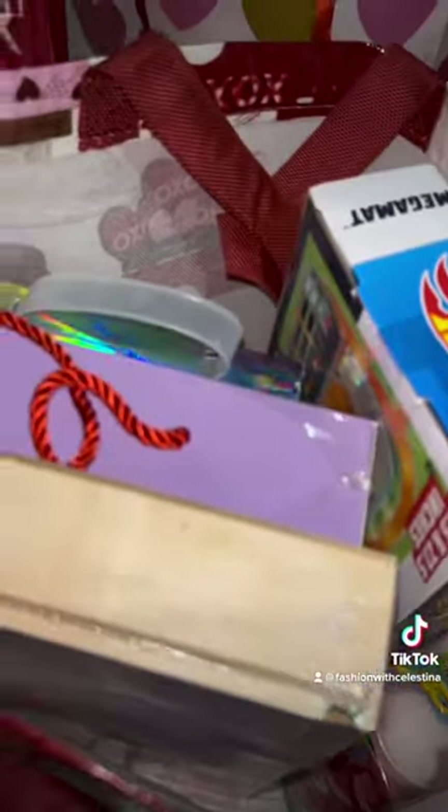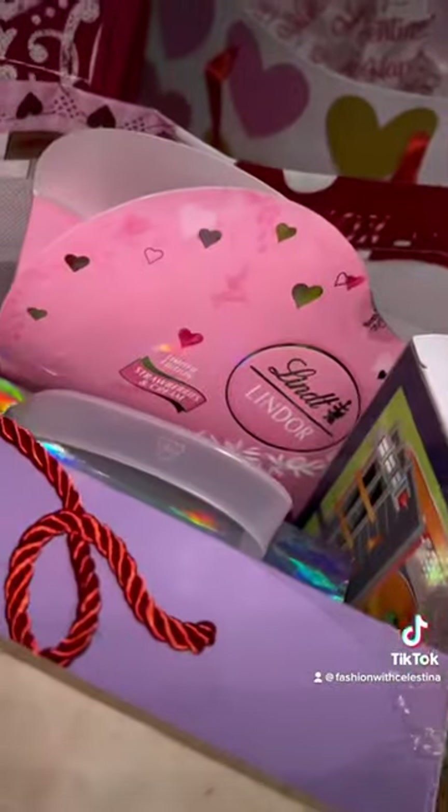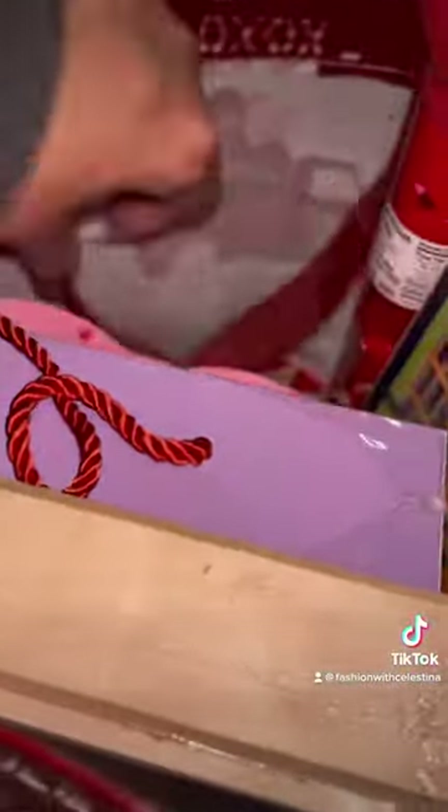Moving right along, for my toddler son I got him a puzzle and also this little Hot Wheels set — both of those I got on clearance at Walgreens. Then I got them some candy, more candy lips, two Hershey bars, and his favorite chocolate as well, the same as my daughters, and also a cute KitKat heart.